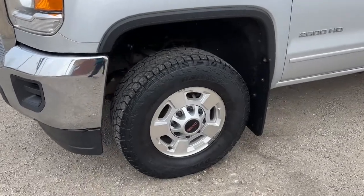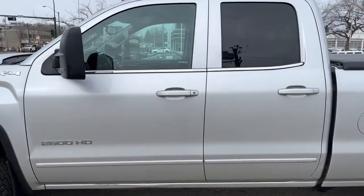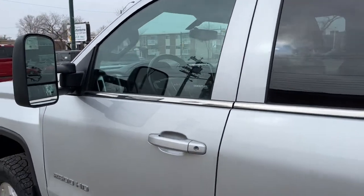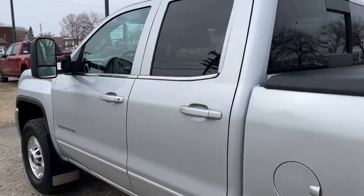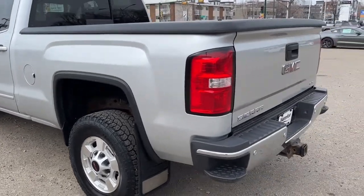Coming around to the side, we have some alloy wheels, and this Sierra seats five passengers — two in the front and three in the back. It does come equipped with remote keyless entry. The truck comes in this Quicksilver metallic.